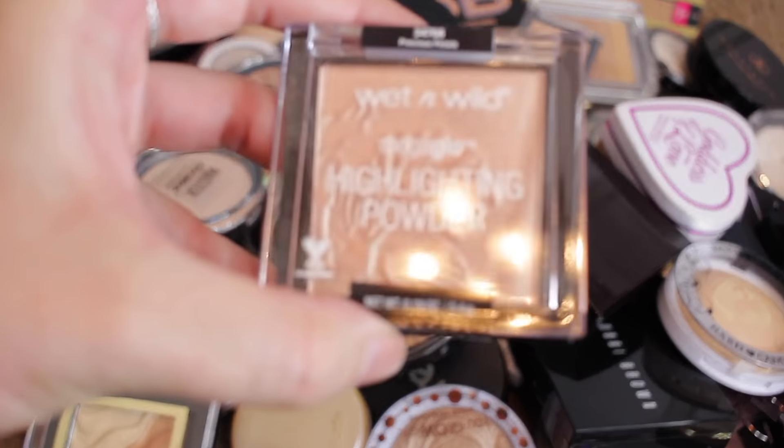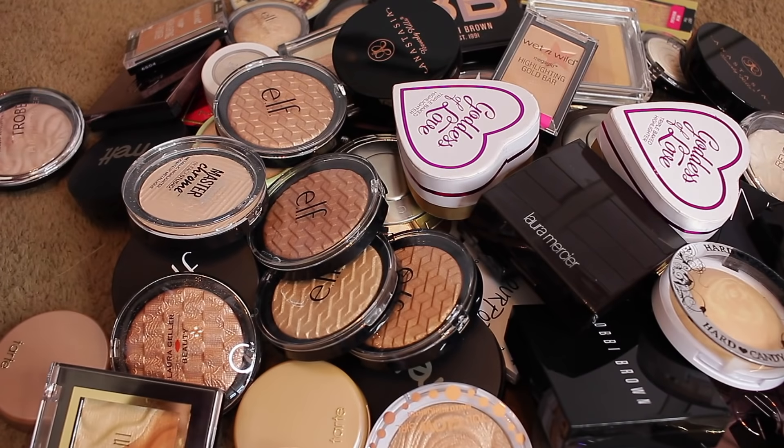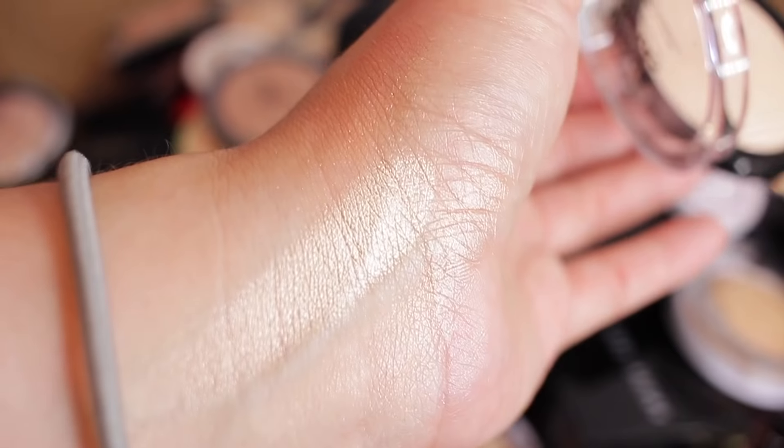This one is Precious Petals — I love it, it's so pretty. Keeping that. The Master Chrome — this one is in $250. Oh, look at that — keeping that one.